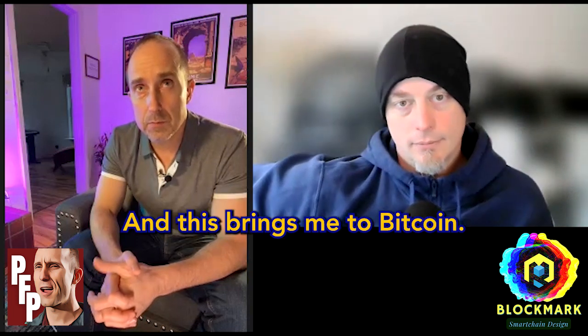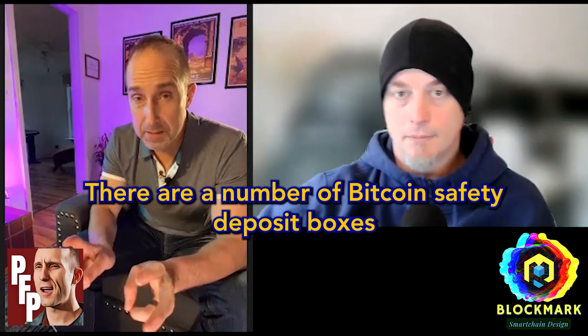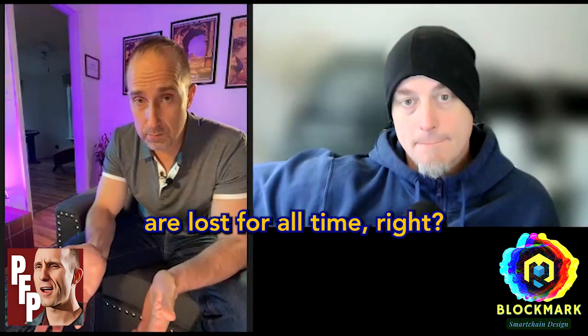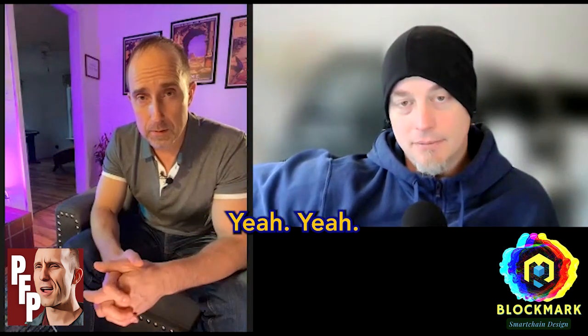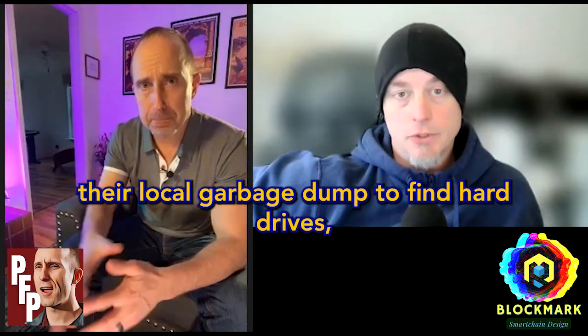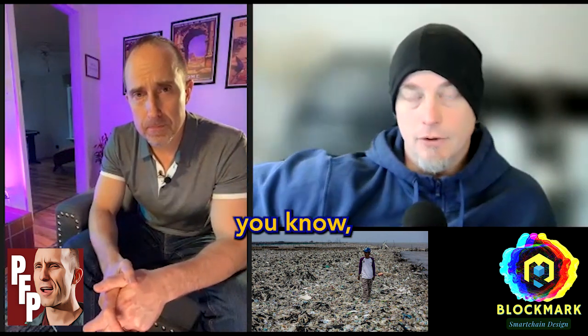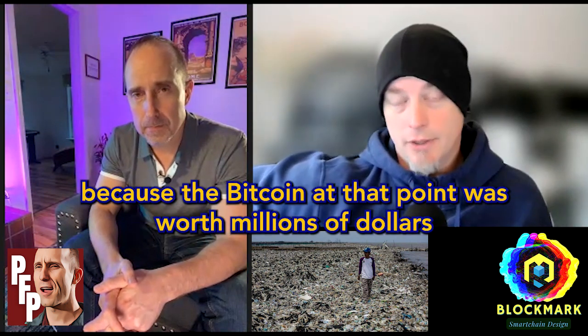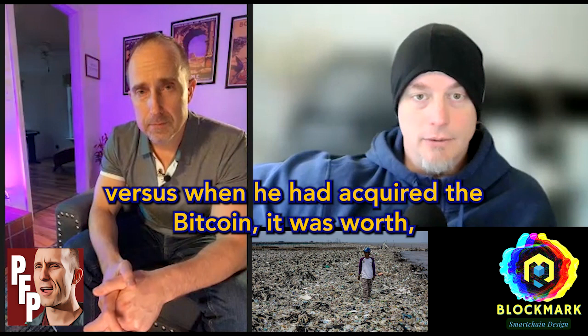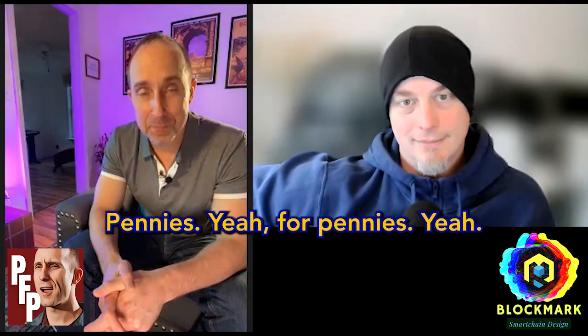There are Bitcoin safety deposit boxes with vast amounts of wealth that people believe are lost for all time. There was a story about someone in the UK rifling through a garbage dump looking for a hard drive they'd discarded that had Bitcoin on it — Bitcoin worth millions at that point, versus when they acquired it for tens or hundreds of dollars.